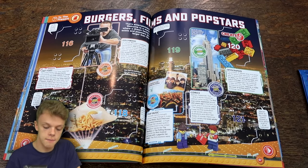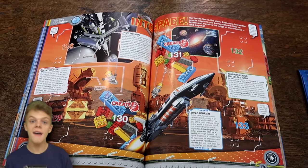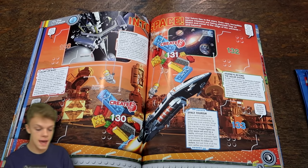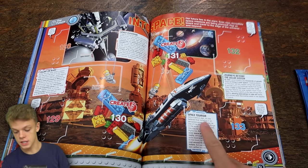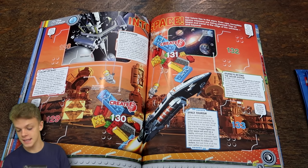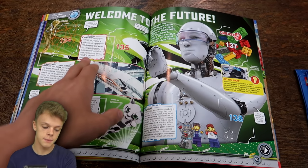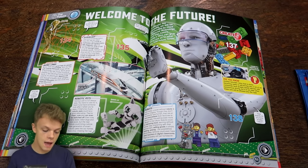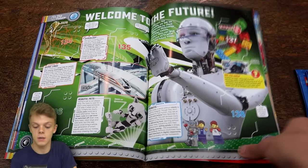And then we've got burgers, films and pop stars, all about the current entertainment world. We then have the history of flying and then Into Space, focusing on the future - a colony on Mars, a space elevator, space tourism. We've also got Hyperloop, a new form of transport which could get people from London to Edinburgh in just 45 minutes, which might even be quicker than a plane. We've got bionic limbs, robotic pets and also robots which could replace a lot of human jobs and completely change the world yet again.